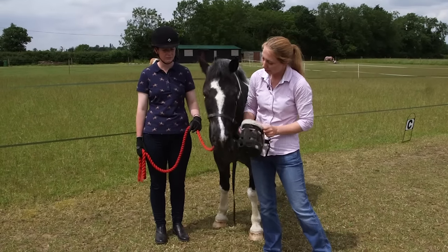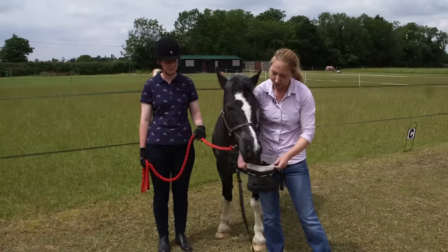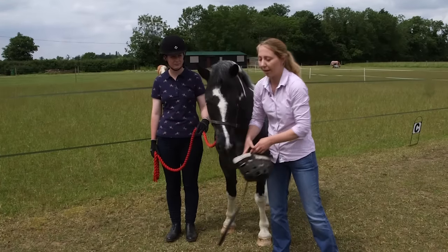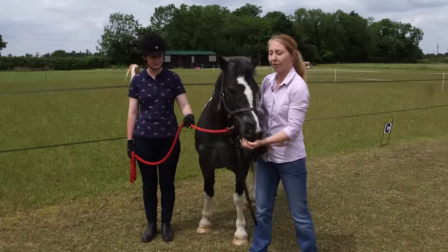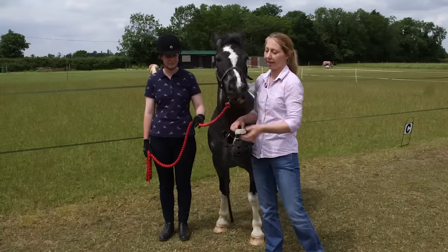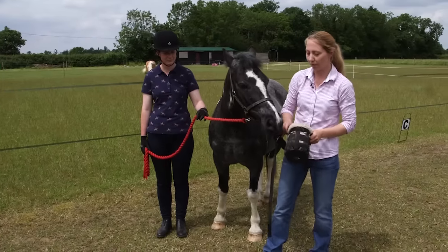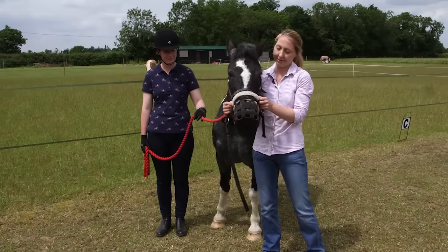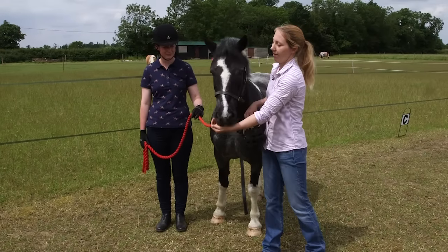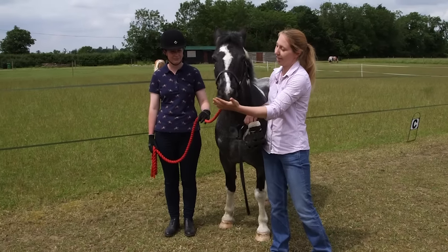Once the horse is calm and relaxed with the muzzle around its face, pop it over the nose briefly, then remove it. Keep the initial contact very short. If the horse remains calm and relaxed, reward them. Repeat this step until the horse is consistently comfortable before progressing further.